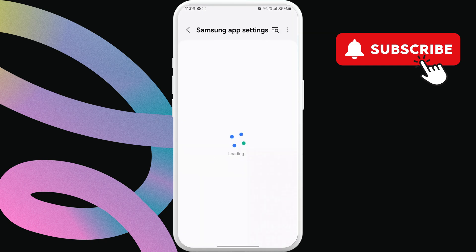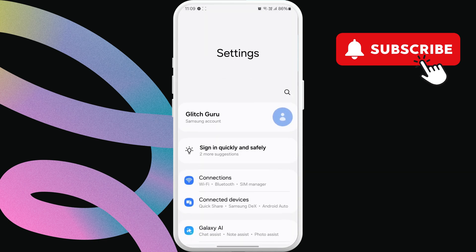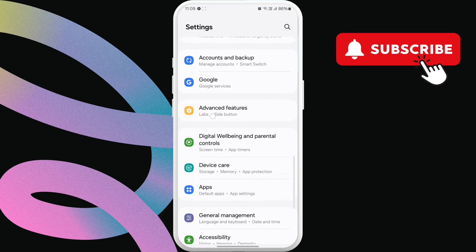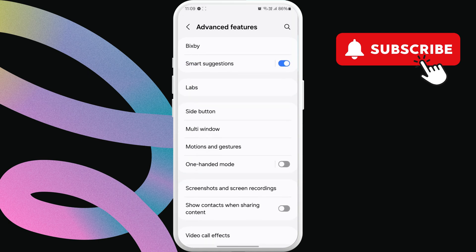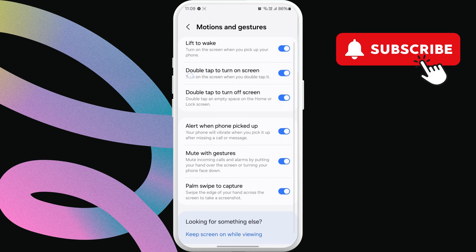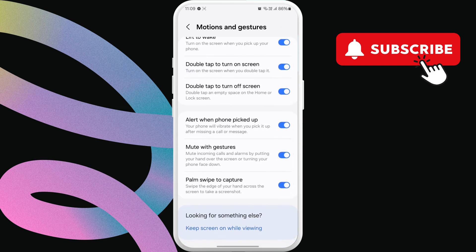If you have a Samsung Galaxy phone, you can also double tap the screen to wake it up. To do this, head to the main settings page. Then, scroll down to tap on Advanced Features. In this menu, tap on Motions and Gestures. Now, enable the double tap to turn on screen toggle. After this, you can double tap the screen during calls to keep it awake.